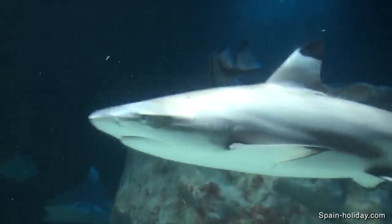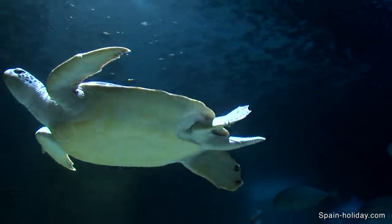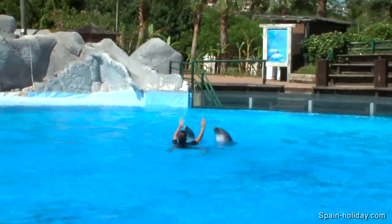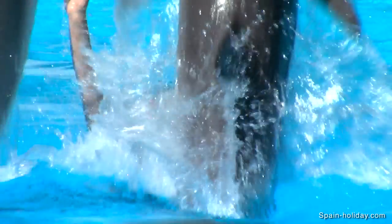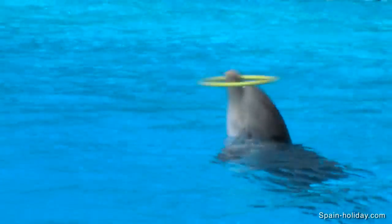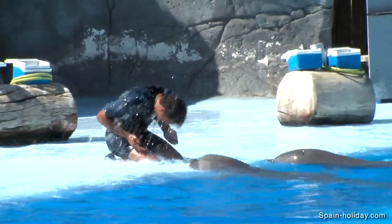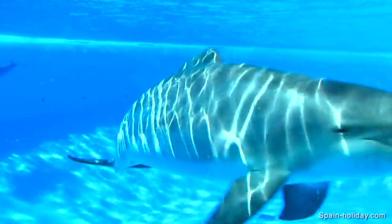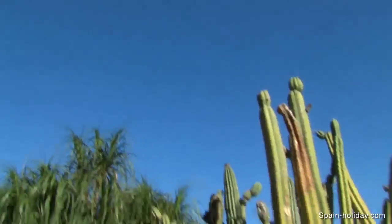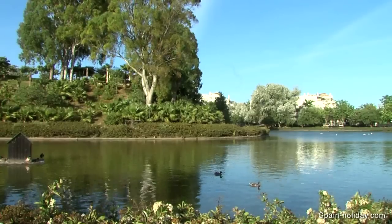Benalmadina is great for family attractions. On the coast are the Sealife Aquarium and Anselmo Marina, home to dolphins and seals. Further up is the Paloma Park, a landscaped green area with a lake and wild animals.